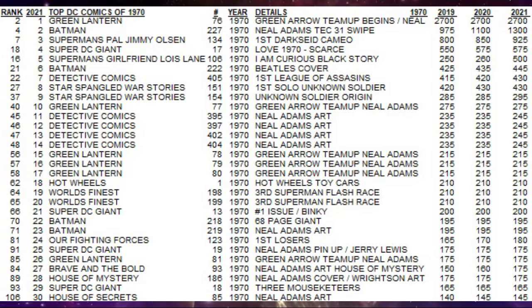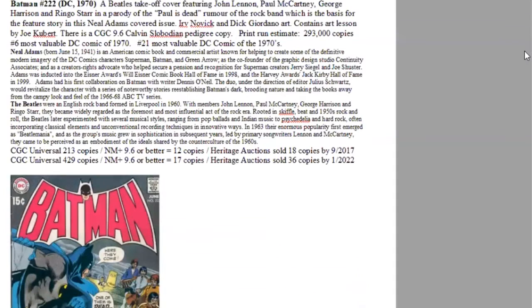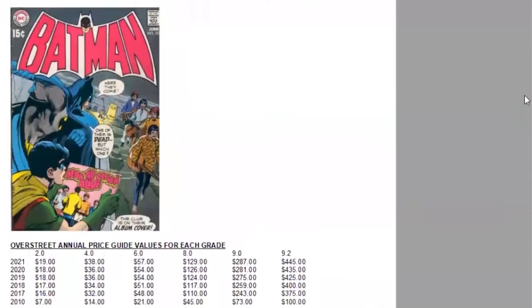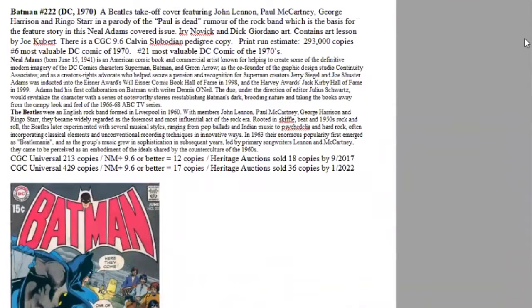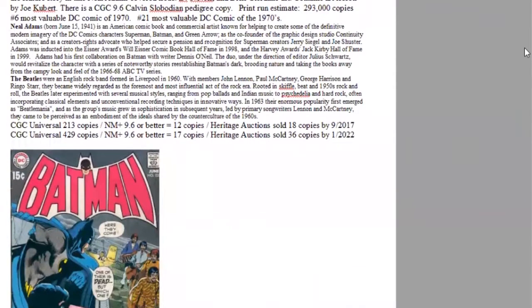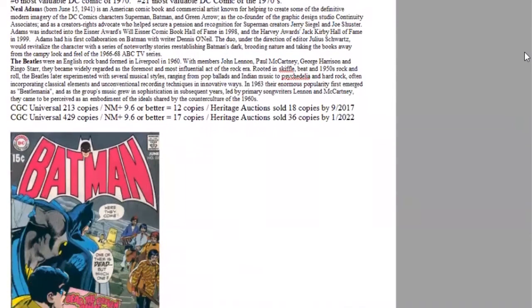In sixth place is quite a unique comic, Batman 222. It appears to be the Beatles on the cover. Of course, it isn't actually them due to copyright, but it's clearly a Beatles ripoff, which makes this cover highly collected by Beatles fans and Batman comic collectors as well. We have Neil Adams cover art, Irv Novik and Dick Giordano art, and even an art lesson inside from Joe Kubert. Print run estimated 293,000 copies, ranked sixth of the year, 21st of the decade.